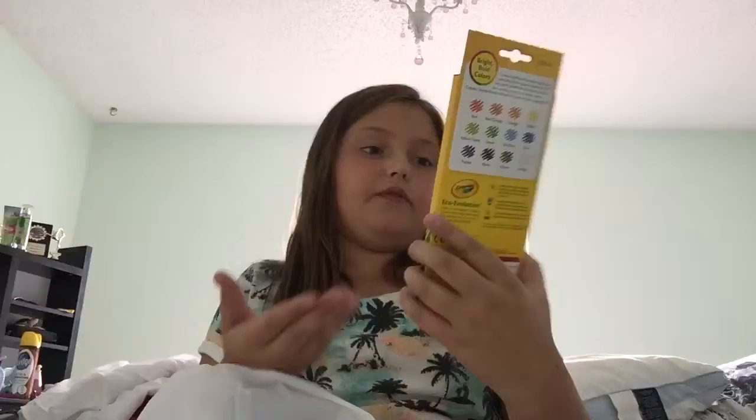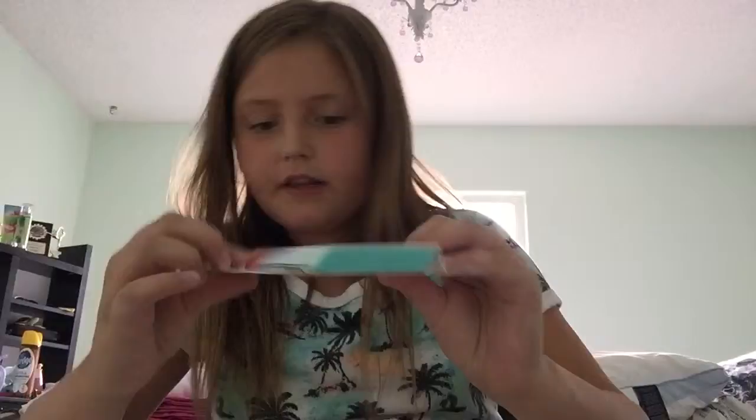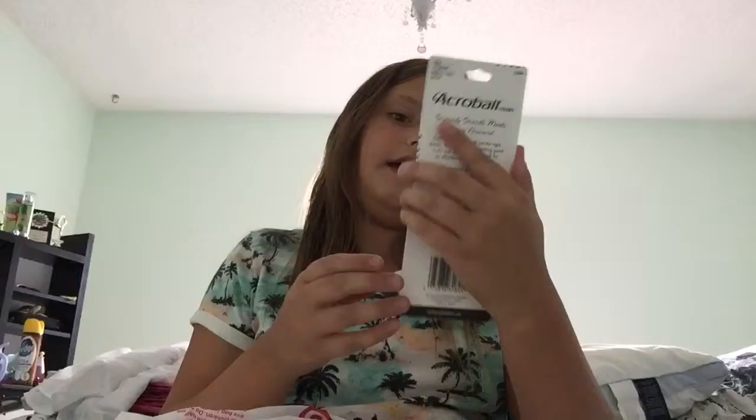The next thing is colored pencils by Crayola — it actually says preferred by teachers. And next, free erasers, Up & Up brand. They're just bright and colored — I have like a peach, a blue, and a green. The last thing in here is ballpoint red pens.